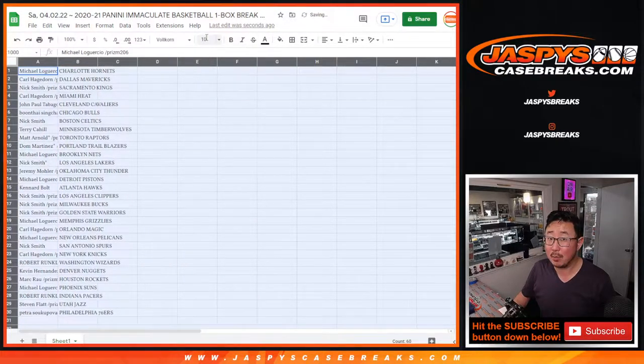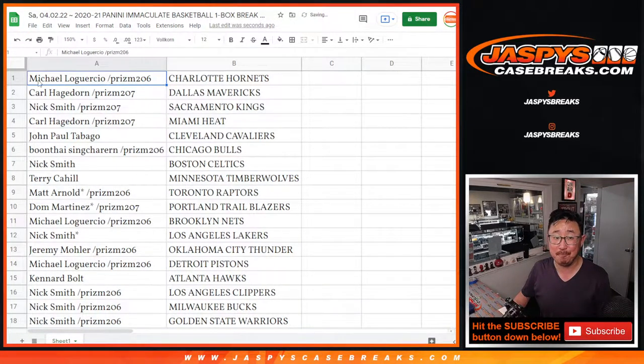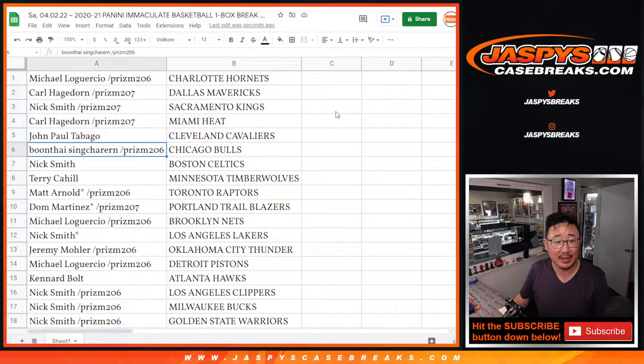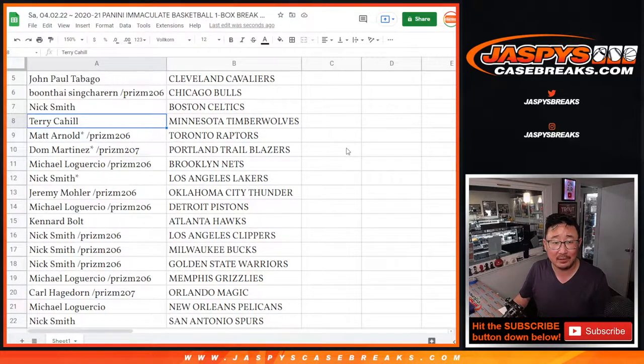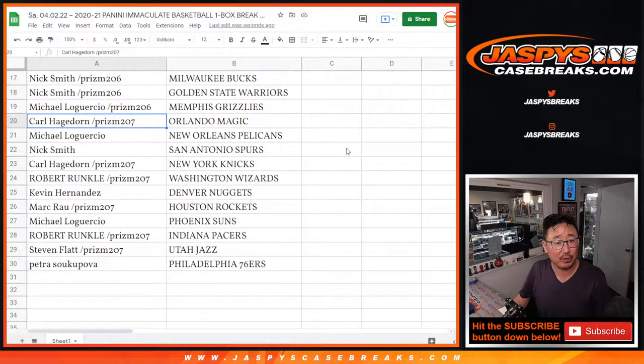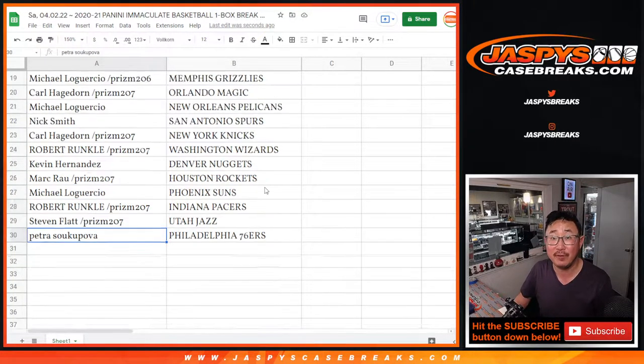Remember, we've got another one box break of this in the store already, so if you want to check that out, JaspiesCaseBreaks.com. Michael, with the spot that you won in the filler — Hornets. Carl with the Mavs. Nick with the Kings. Carl with the Heat. John with the Cavs. Buntai with the Bulls. Nick with the Celtics. Terry with the Timberwolves. Matt with the Raptors. Dom with the Blazers. Michael with the Nets. Nick, you got my Lakers. Jeremy33 with OKC. Michael with the Pistons. Kennard with the Hawks. Nick Smith with the Clippers. Bucks and Warriors. Michael with the Grizz. Carl with the Magic. Michael with the Pels. Nick with the Spurs. Carl with the Knicks. Robert with the Wizards. Kevin with the Nuggets. Mark with the Rockets. Michael with the Suns. Robert with the Pacers. Steven with the Jazz. Petra with the Philadelphia 76ers.